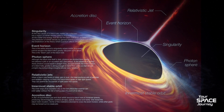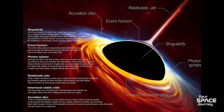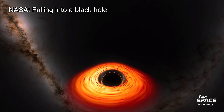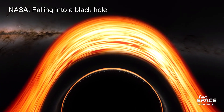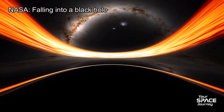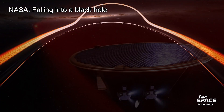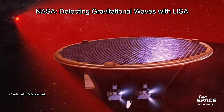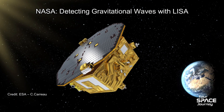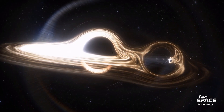Black holes aren't just curiosities — they're keys to the universe. EHT images validate relativity, while Andromeda's SMBH hints at galactic destinies. Falling-in scenarios probe quantum gravity, potentially unifying physics. Looking ahead, next-generation EHT aims for a movie-like view of black holes by 2030, capturing jet launches in real time. Gravitational wave detectors like LISA will map mergers, including possible Milky Way–Andromeda precursors. These extremes remind us the universe is weirder than we imagine — black holes challenge our limits, inspiring awe and innovation.